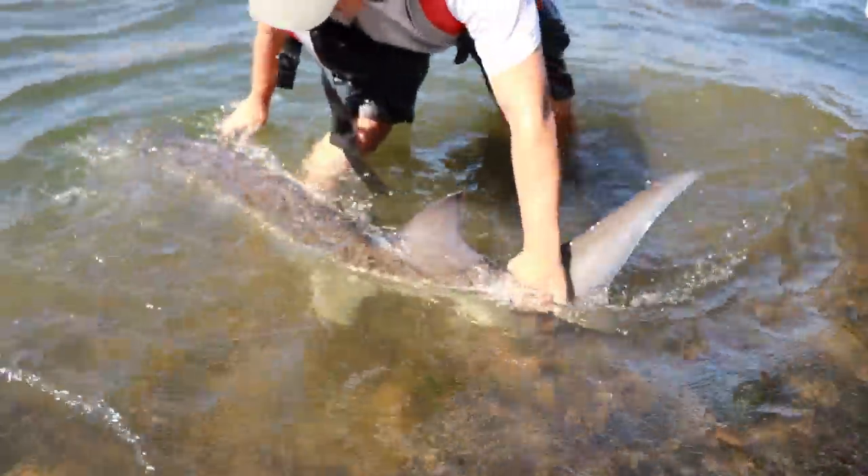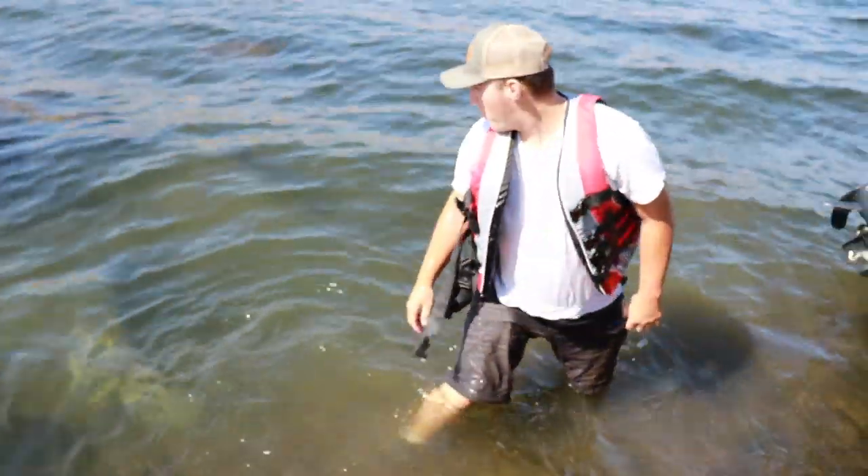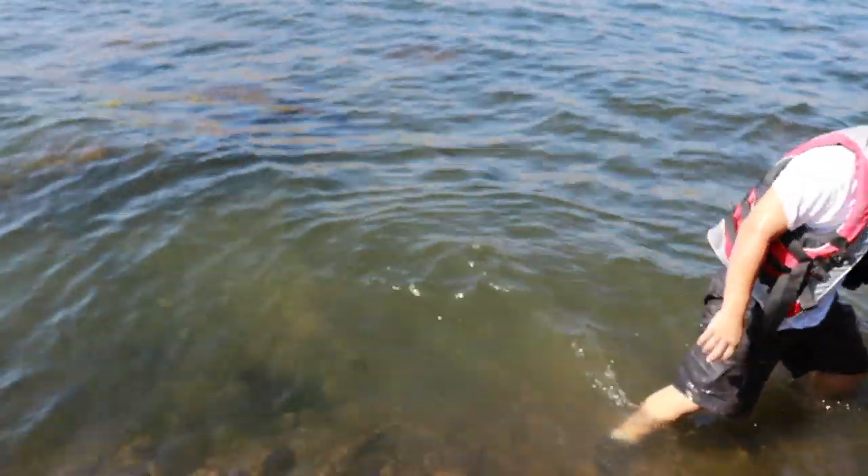We're going to put him right back in — you can't take these fish out of the water. Super clear water. It's quite a process getting a picture because you can't take them out of the water, but we made it work. Hop in the boat, we're going to get right back on the spot and get back at it. That was quick and that is awesome.